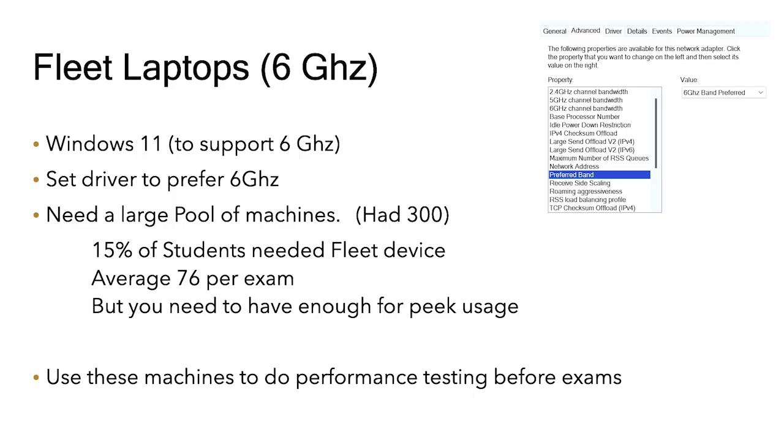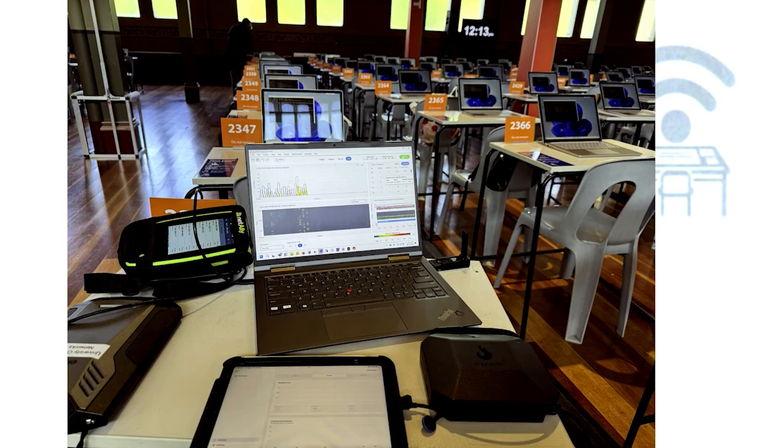All the fleet laptops this year were Windows 11, and we set the driver to prefer 6 GHz. We had a large pool of machines — 300 — and on average 15% of machines were swapped out during an exam. But having these laptops was great because we could do performance testing. We had a couple of hours before the first exam, and we used them to run some performance testing to make sure everything was going to work.